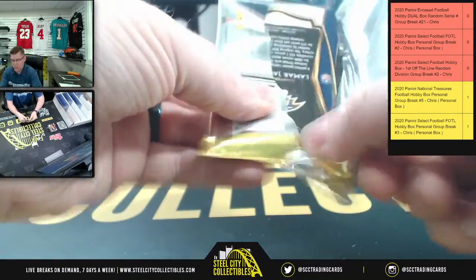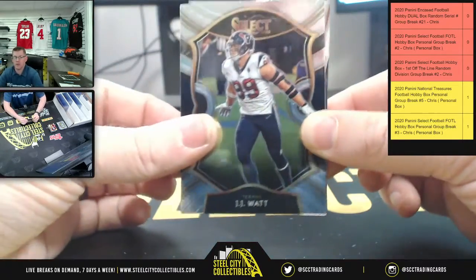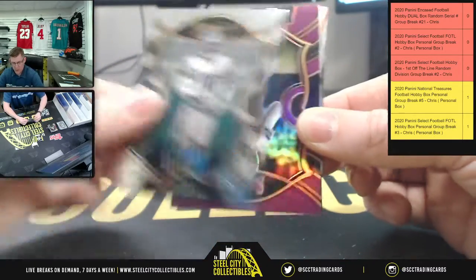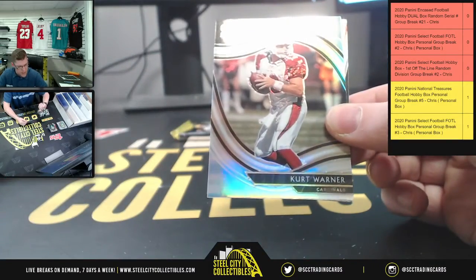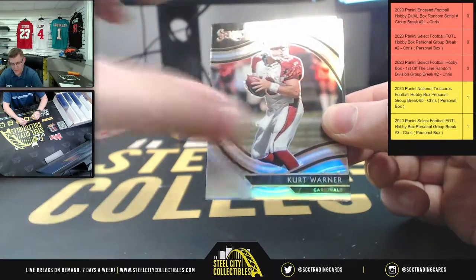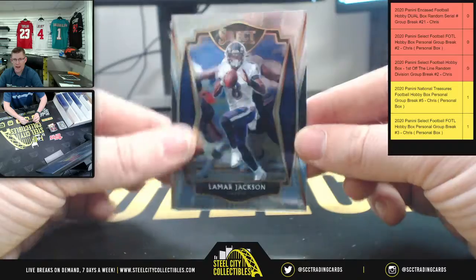Okay, after this we're gonna take a small break from Select — four encased — and then we go right back to Select. Okuda. Ben DiNucci. The Purple, and that is 15 of 75 for Ben DiNucci. Kurt Warner. And Lamar Action Jackson.